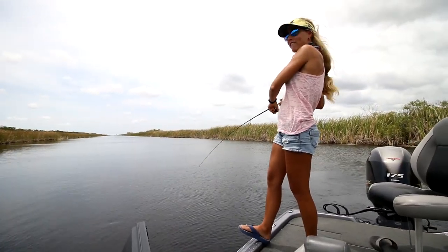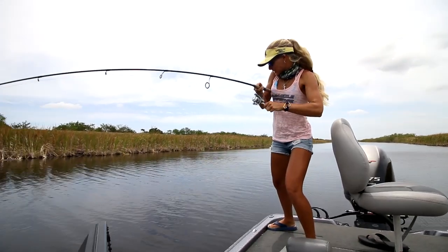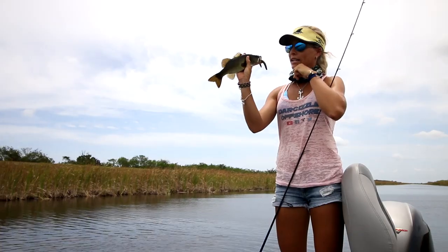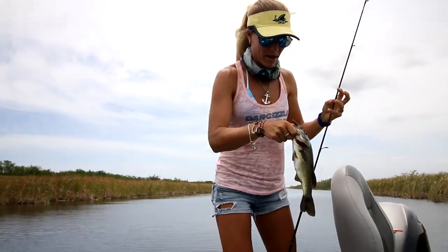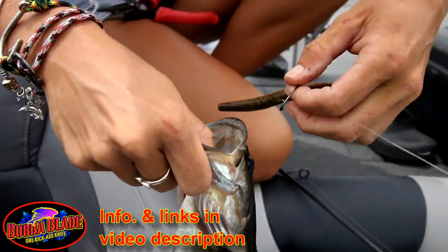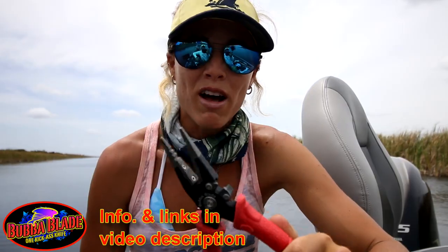Oh my gosh, this is the smallest fish ever! Back-to-back casts — fish on! Got him! Little guy somehow inhaled the hook. I'm using my brand new Bubble Blade pliers to get this hook out — just got sponsored by Bubble Blade and showed all the products in a recent video. I love these pliers, really nice and really affordable too. Check them out — link in the description below.